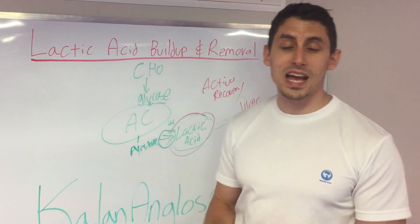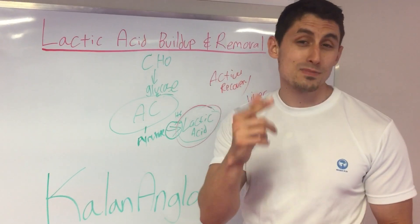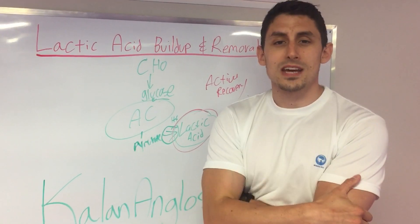Real basic stuff here on lactic acid buildup and removal. If you have any questions, email me at kaylinanglos@gmail.com. Ask me your questions on K-Fit conditioning — but that's lactic acid, that's how we get rid of it: cool down. Thanks for tuning in, guys. I'll talk to you next time.